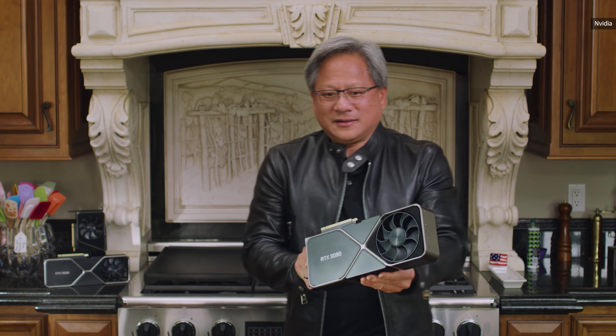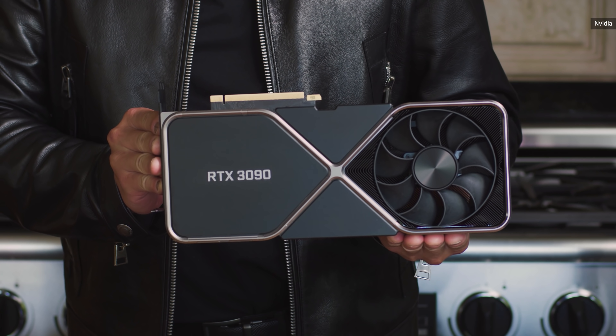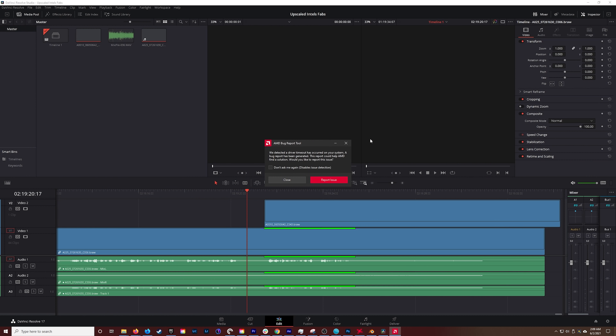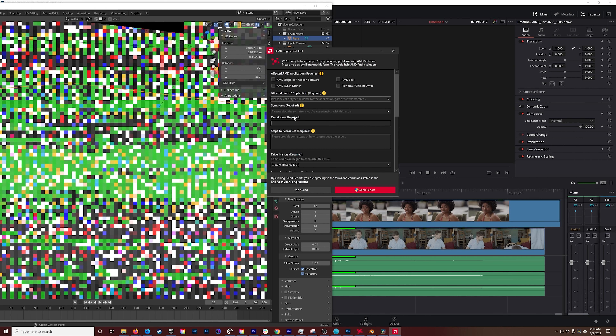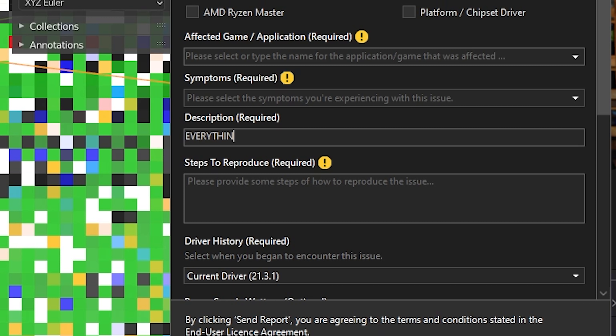The flagship 3090 seemed like a joke when it launched at $1,499, but now almost a year later, with my aging Radeon 7 card starting to produce some inexplicable glitches and hiccups, I would kill to buy one at MSRP.